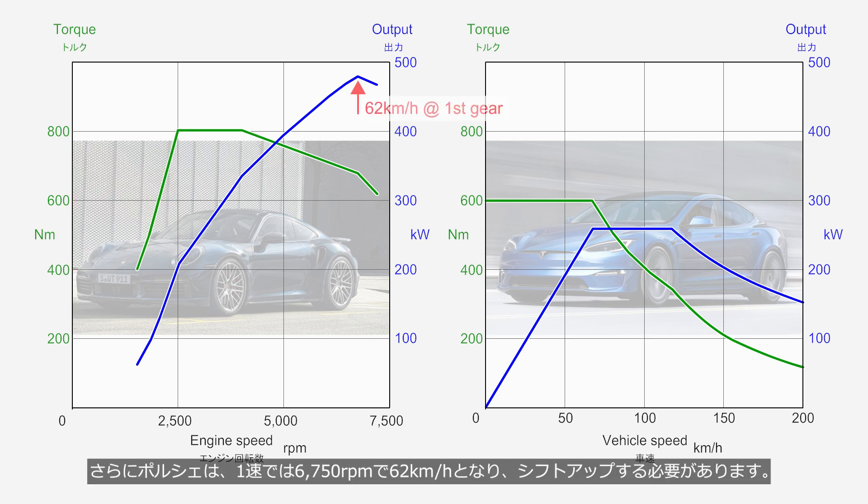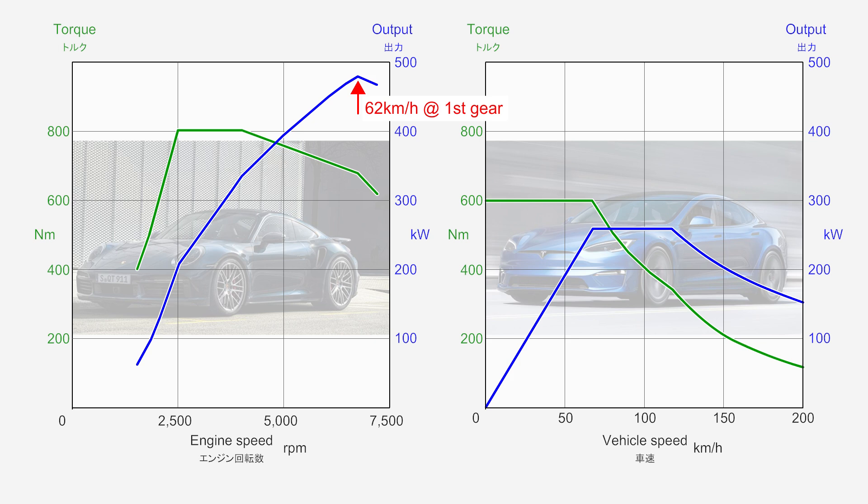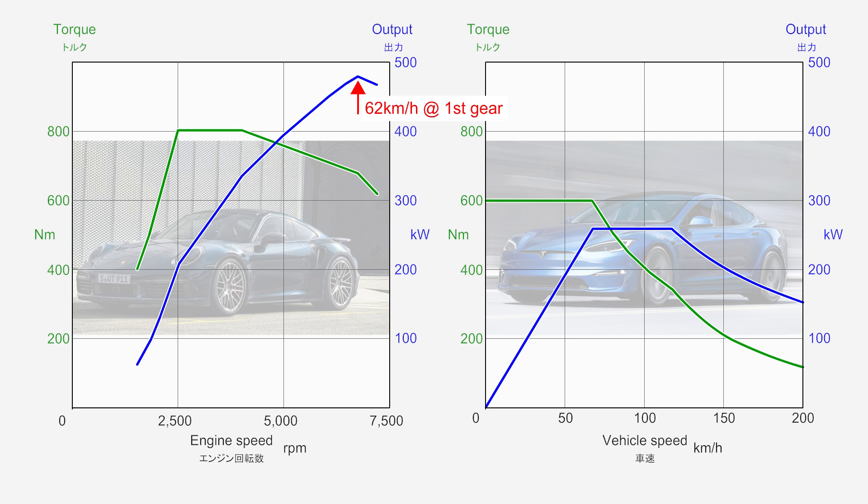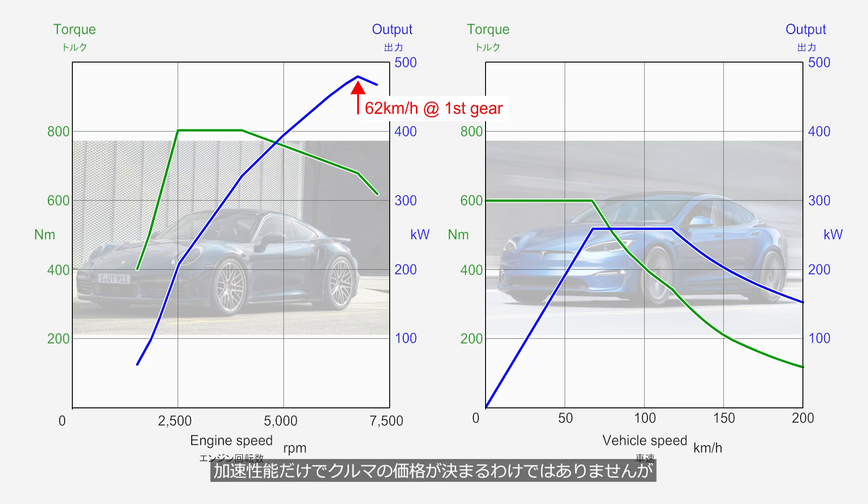Furthermore, the Porsche hits 62 km per hour at 6,750 rpm in first gear, requiring a shift to second. Even if Porsche's PDK completes a gear change in just 0.2 seconds, losing 0.2 seconds out of a 3-second sprint is critical. While acceleration alone doesn't define a true sports car, a long-established sports car manufacturer cannot afford to ignore it.